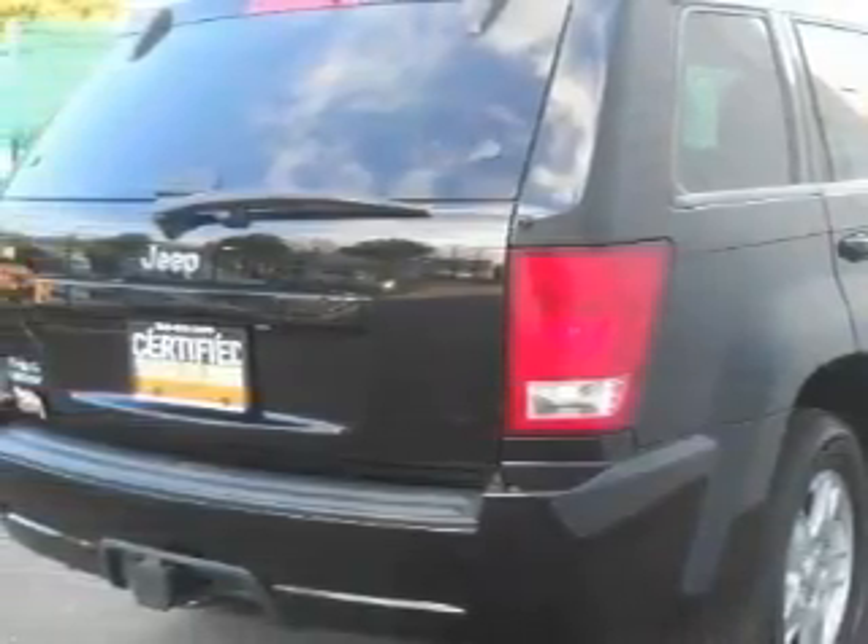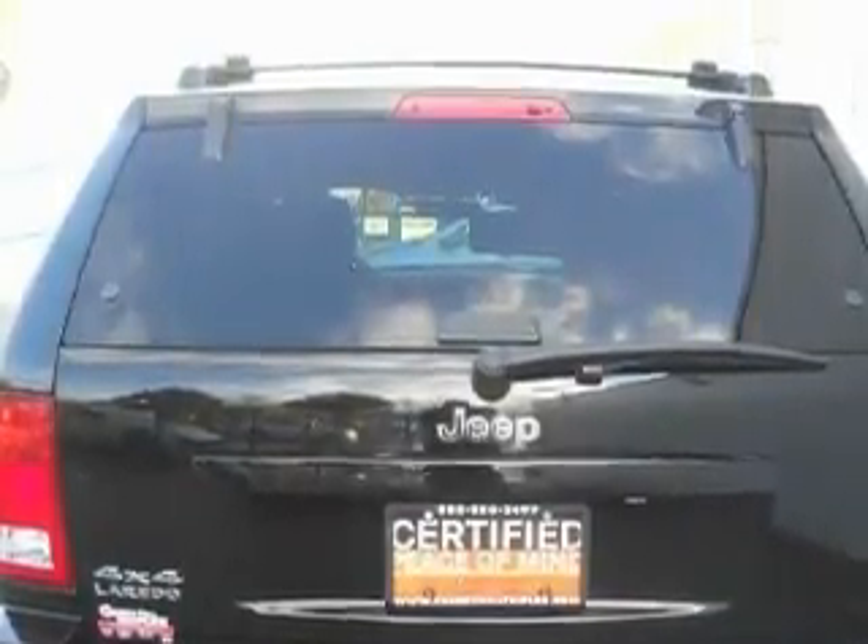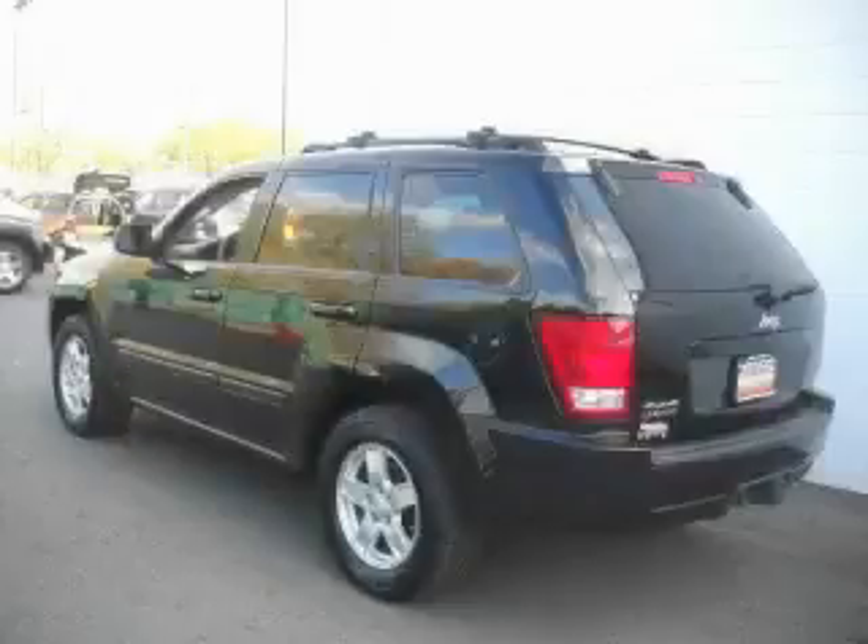This Jeep features cruise control, front power windows, a CD player, a low tire pressure indicator, a traction control system, and this vehicle has just over 43,000 miles.